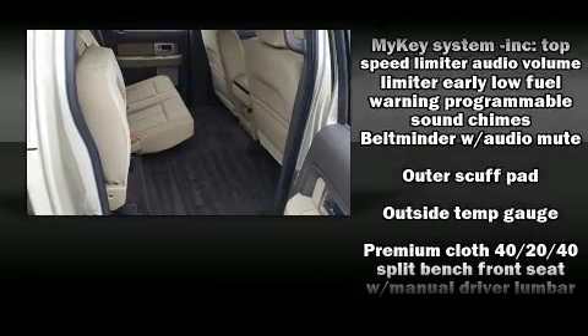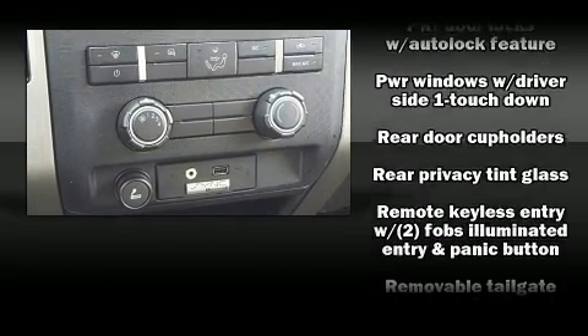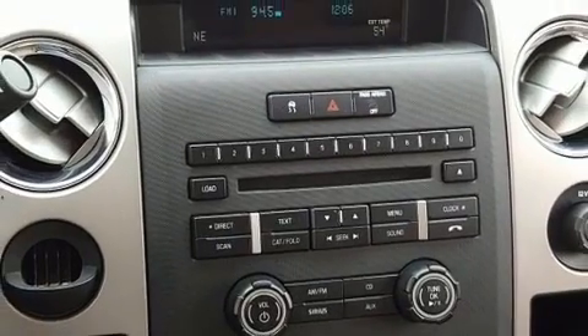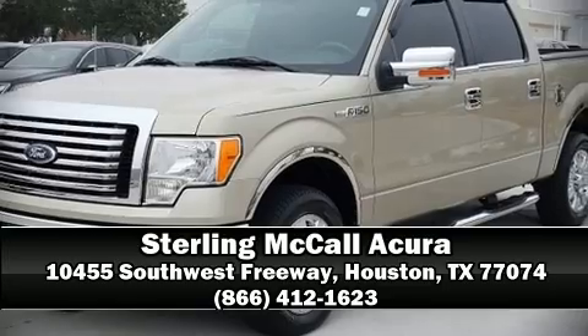Electronic stability control stands out as a technologically savvy innovation, keeping you better connected to the road. Our sales reps are extremely helpful and knowledgeable. Call now to schedule a test drive.